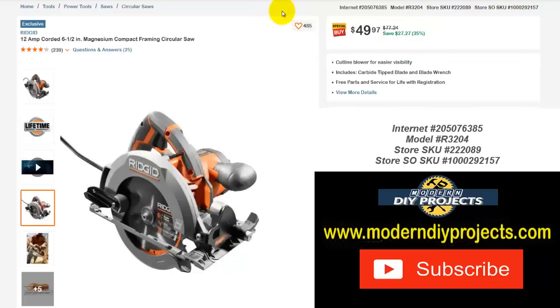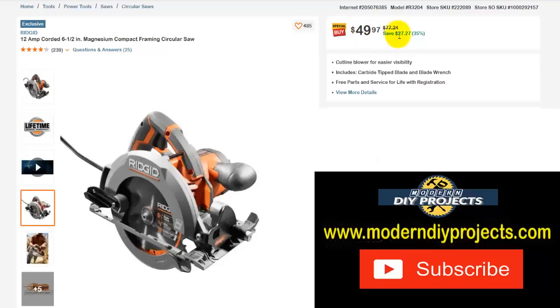Here's another corded circular saw option — a 12-amp corded 6 and 1/2 inch magnesium compact framing circular saw. This one is a tiny bit smaller than the other, but it's a plug-in circular saw if that's what you're looking for. Normally $77.24 — save yourself $27.27 — right now $49.97, that's 35% off.